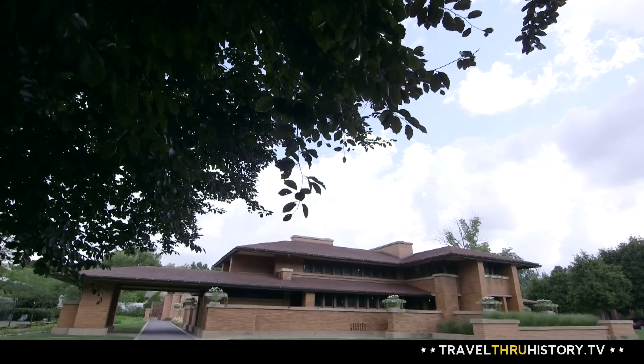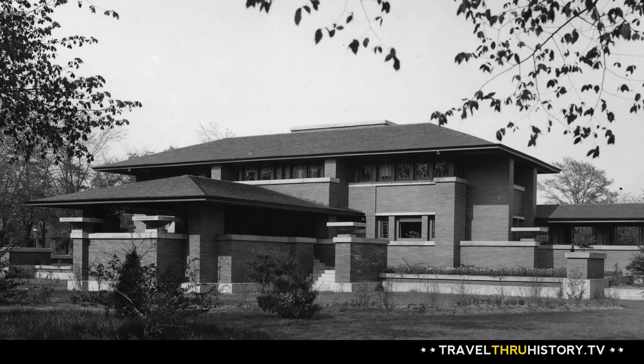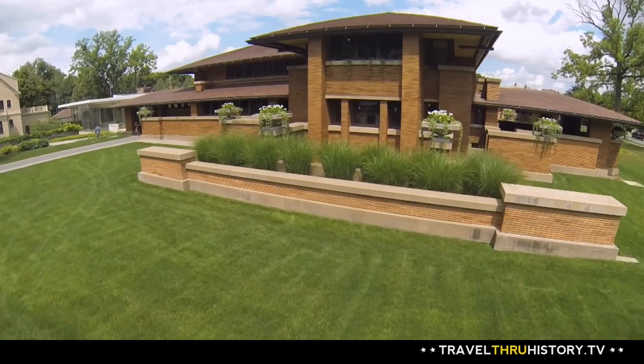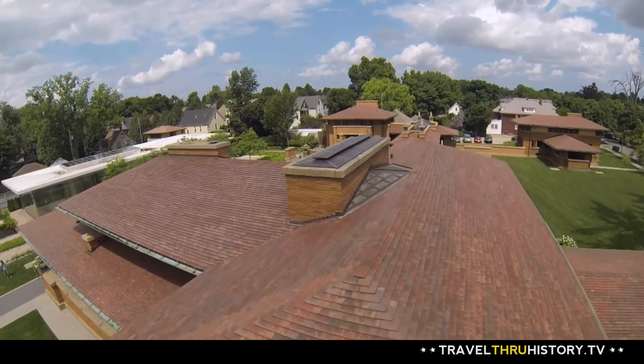This house may not look like much to the modern eye, but in the early 1900s, houses looked more like this than the revolutionary creations of Wright's imagination. And with an unlimited budget, he set out to create a house unlike anything anyone had ever seen. We often think that the Martin House is part of what set Frank Lloyd Wright on his trail to national and international fame.